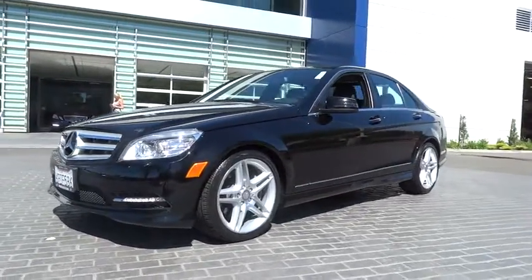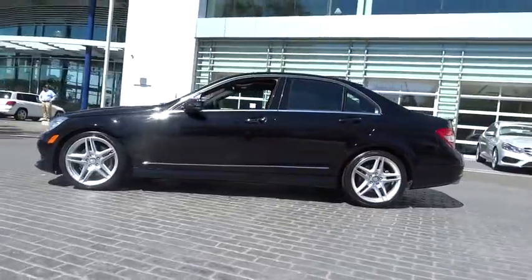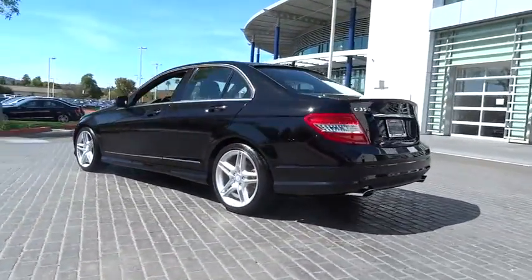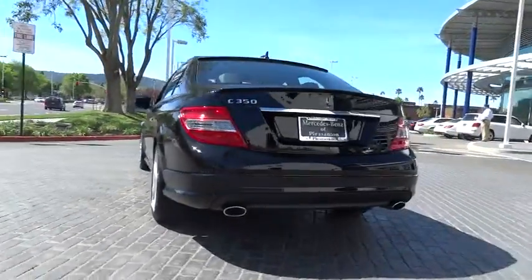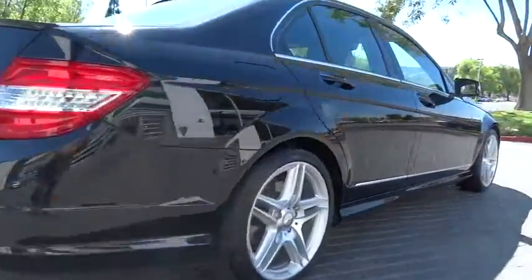2011 C-Class. Standing the test of time means never standing still. The competitive C-Class has a smooth and strong 3.0 liter V6 that gets a decent 21 miles per gallon overall and is priced below $35,000.